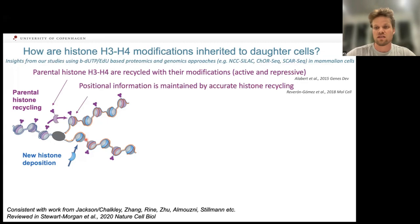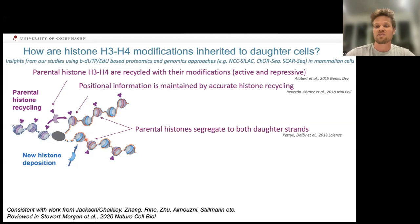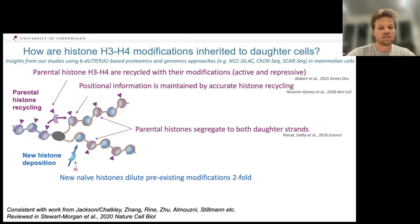Since we now make two strands out of one, the question is also where these histones go. We could show that these histones segregate symmetrically to both daughter strands — a coordinated and exciting process. Since DNA content doubles, histone content also needs to double, compensated by new histones that get deposited. Importantly, these new histones lack most of the modifications found in parental or chromatinized histones — they may be acetylated, but lack methylation, ubiquitination, etc.